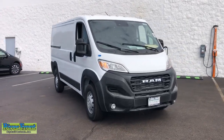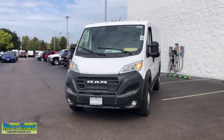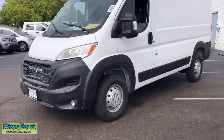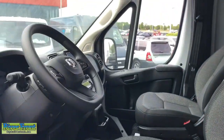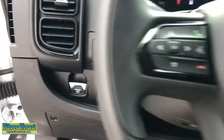Get acquainted with the 2023 Ram Promaster 1500. Give your business the tools to succeed with this convenient and capable Promaster 1500. Flexible, efficient, and equipped with an impressive array of desirable tech, it helps you get the job done with comfort and confidence.